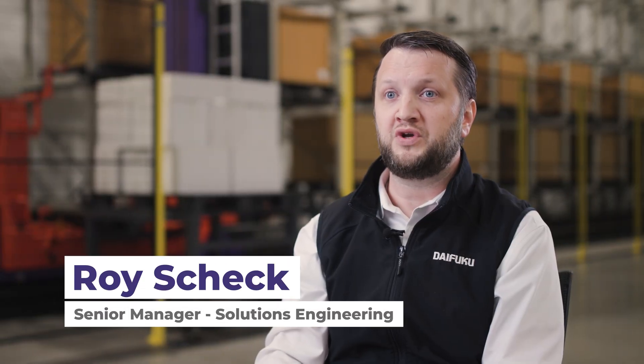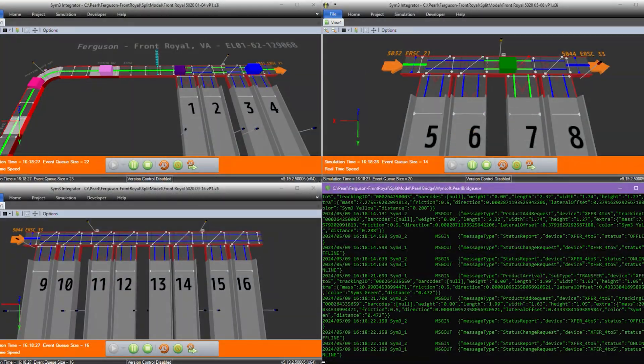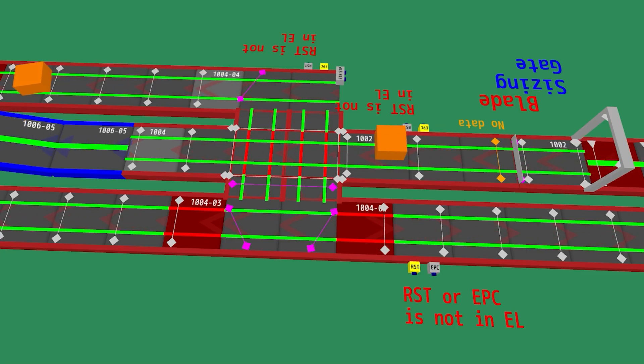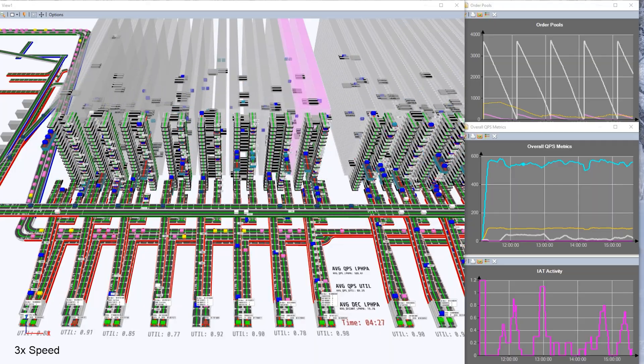At Daifuku Intra Logistics, we ensure the success of every solution through a multi-stage validation process including cutting-edge simulation and digital twin emulations. These emulations allow engineers to test, tune, and commission in a virtual environment mirroring real-life performance under both high-volume and scenario-specific conditions.